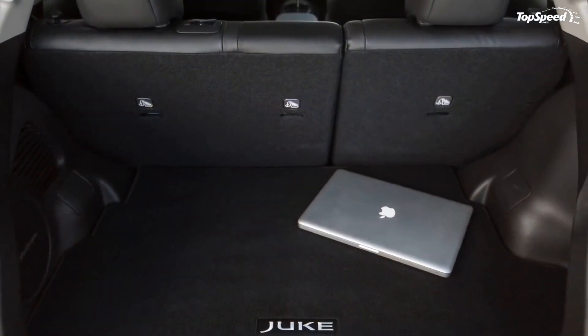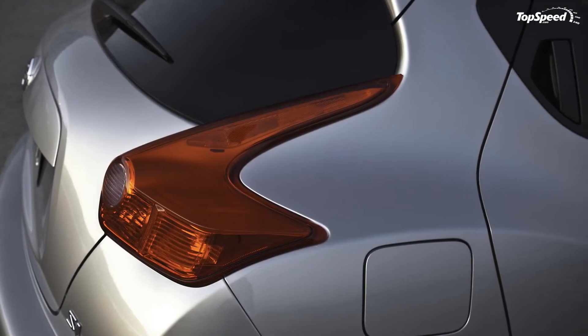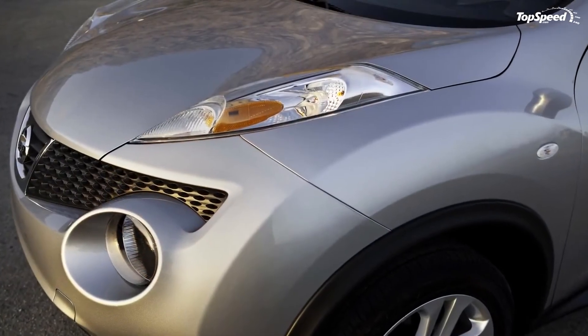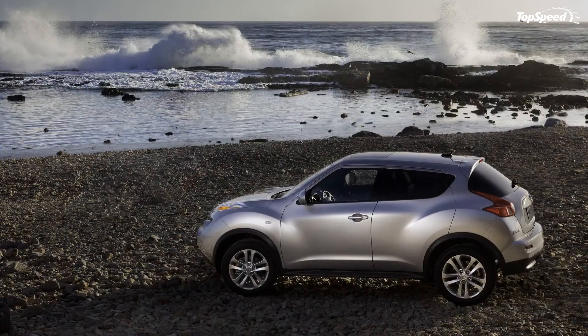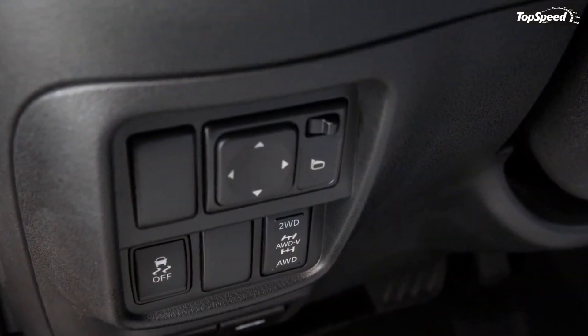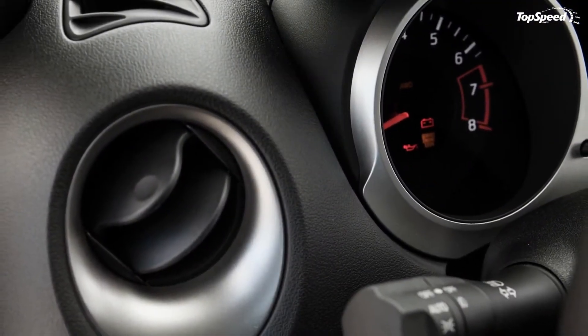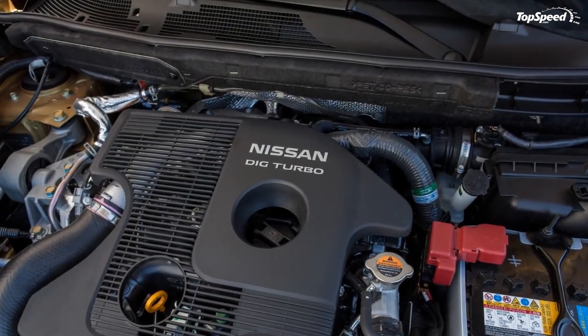Conclusion. The Nissan Juke is different — that much we can tell you. And that's saying something, considering that some of its competitors, including the Soul, don't have conventional designs themselves. But the Juke makes it work because, as quirky as it looks, it performs and handles really well. Add all that to a nice engine and decent prices, and you have a crossover that really has a lot to offer — looks notwithstanding.